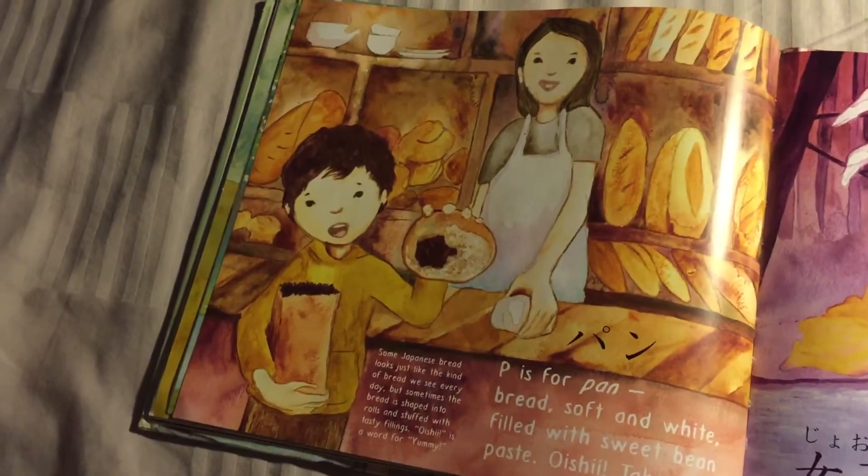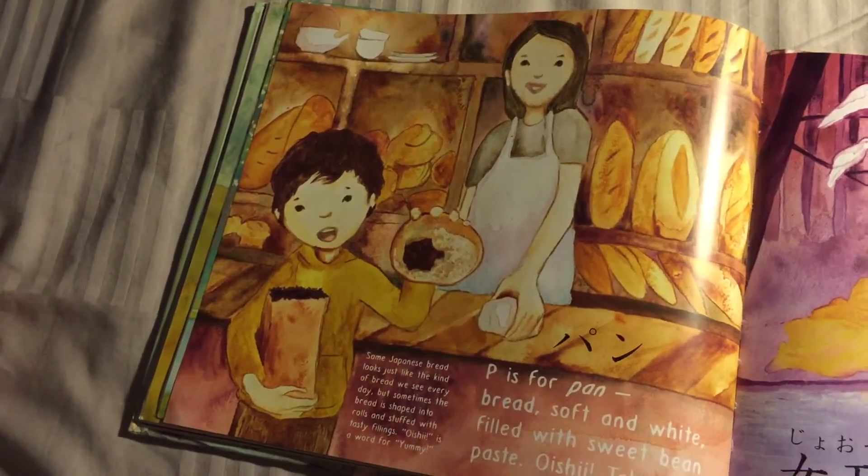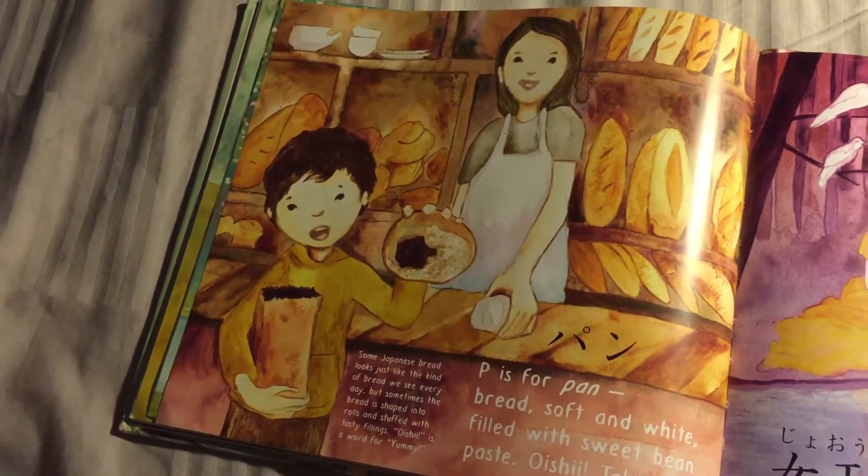P is for Pan — red, soft and white, filled with sweet bean paste. Oishii, take a bite!